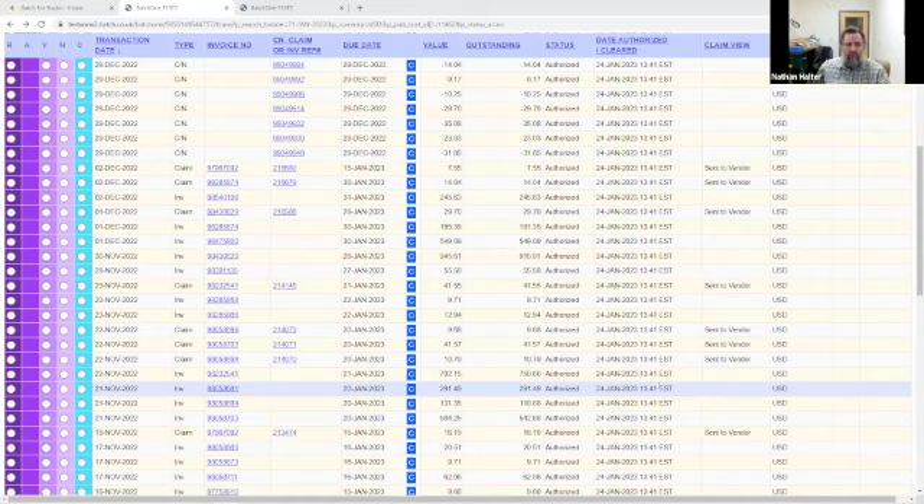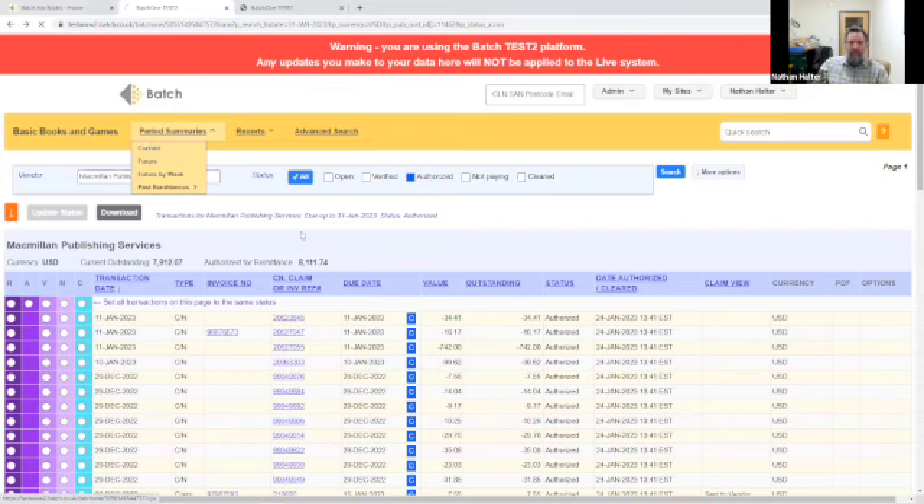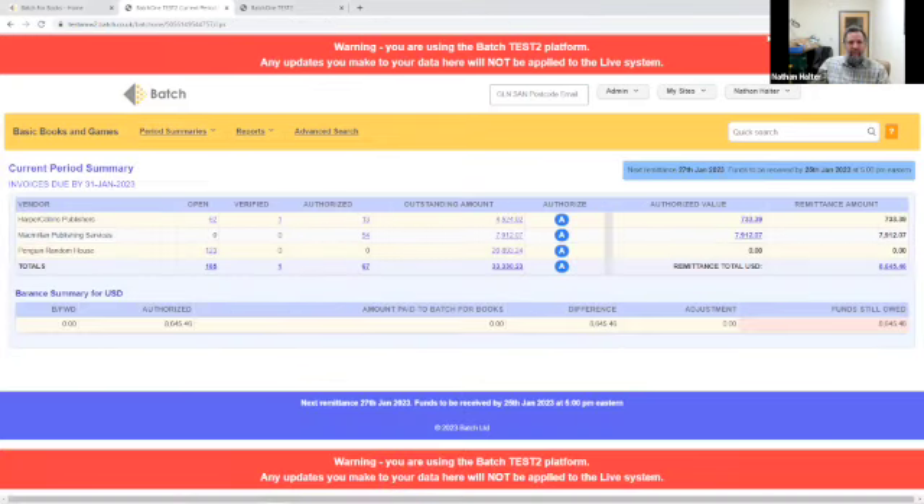T asked to clarify the payment process. First you authorize your invoices, then you go to our current period summary, which lists your outstanding amounts. After you authorize your invoices, you can see the amount that you owe to Batch. You take that amount, and using whatever bank you're using, you have our bank account information and routing number. You send an electronic bank transfer to Batch to transfer the funds. There is no 'submit payment' button, which is a holdover from when Batch first launched. As we get further along the process, the US does things a little bit differently than the UK.